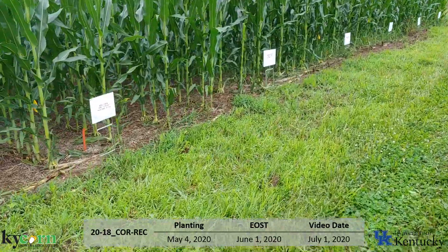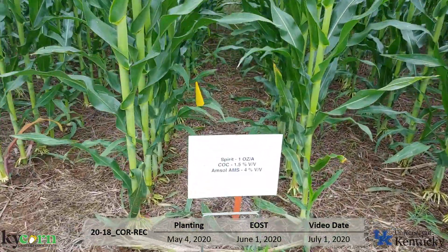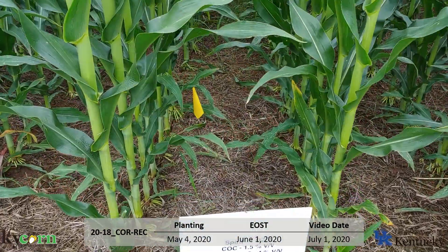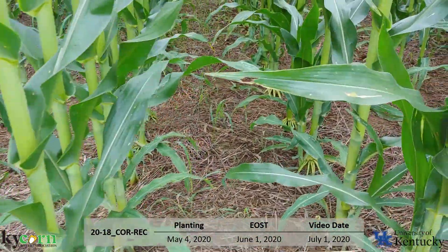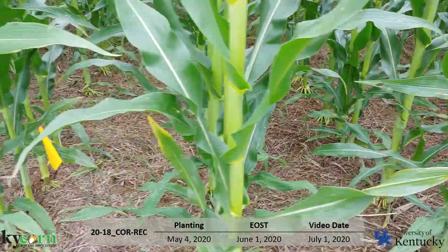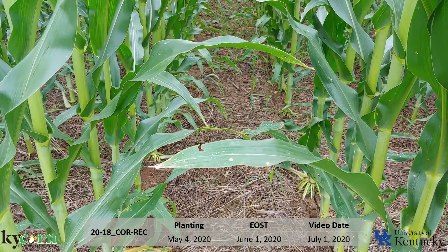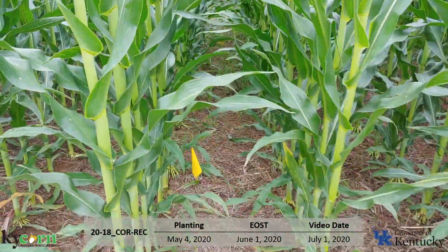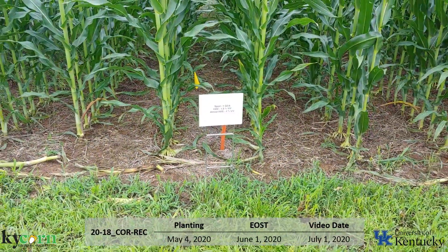Next we'll look at another ALS inhibitor combination — SPIRIT, which is primisulfuron and prosulfuron, another combination of sulfonylureas. With SPIRIT, it's going to do a good job on small Johnson grass. It does struggle with larger Johnson grass, and mostly what you're seeing in there now is regrowth or re-emergence of new Johnson grass from rhizomes or seedlings. So that covers your ALS inhibitor options.